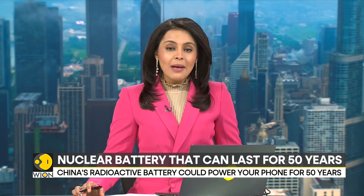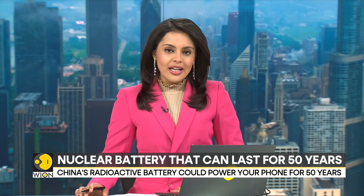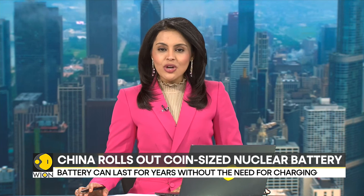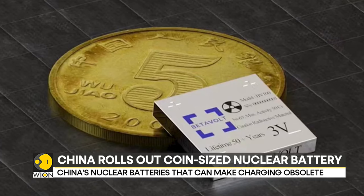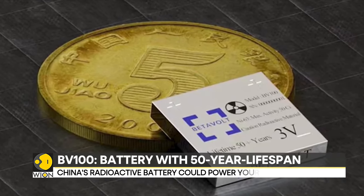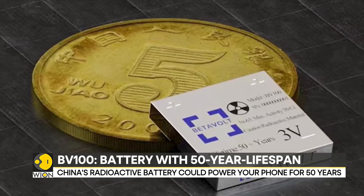Imagine a future where your gadgets never run out of power. That can be made real by a tiny nuclear battery that defies the need for charging. In a breakthrough, a Chinese startup has crafted a nuclear battery claiming a half century of electricity generation without recharging. The question is, how does this actually work?